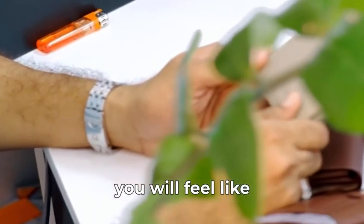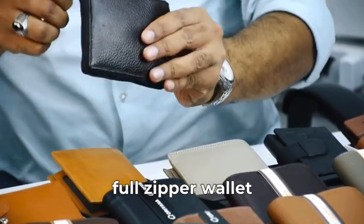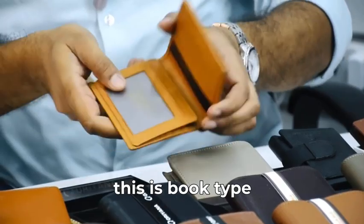You will feel like burnt hair. We are introducing to you the best collections of genuine leather wallets at the best price — full zipper wallet, button wallet, and this is a book type.